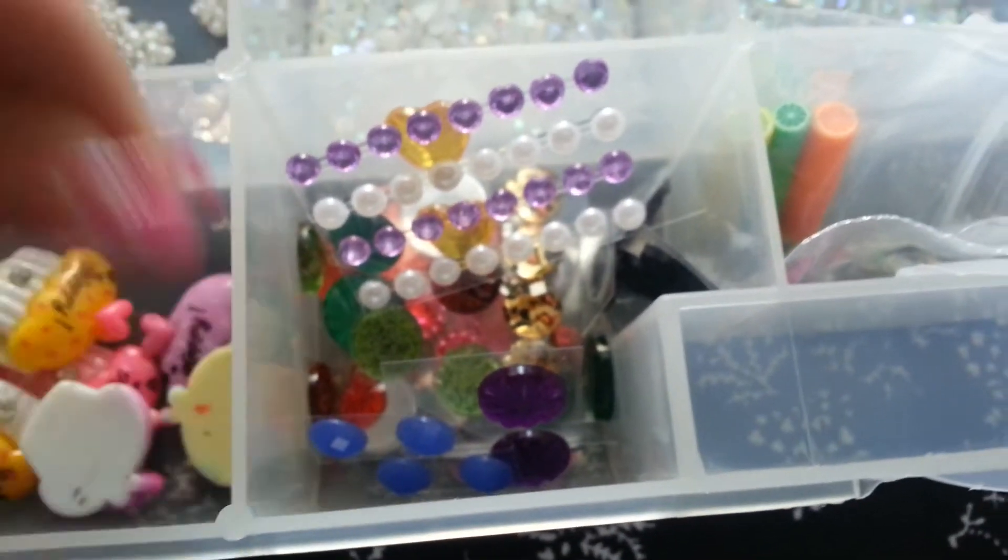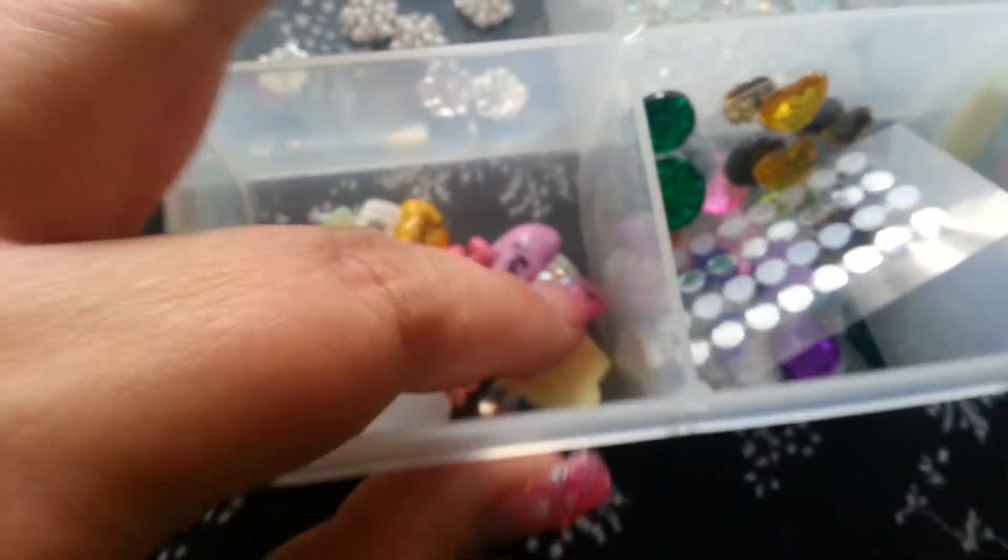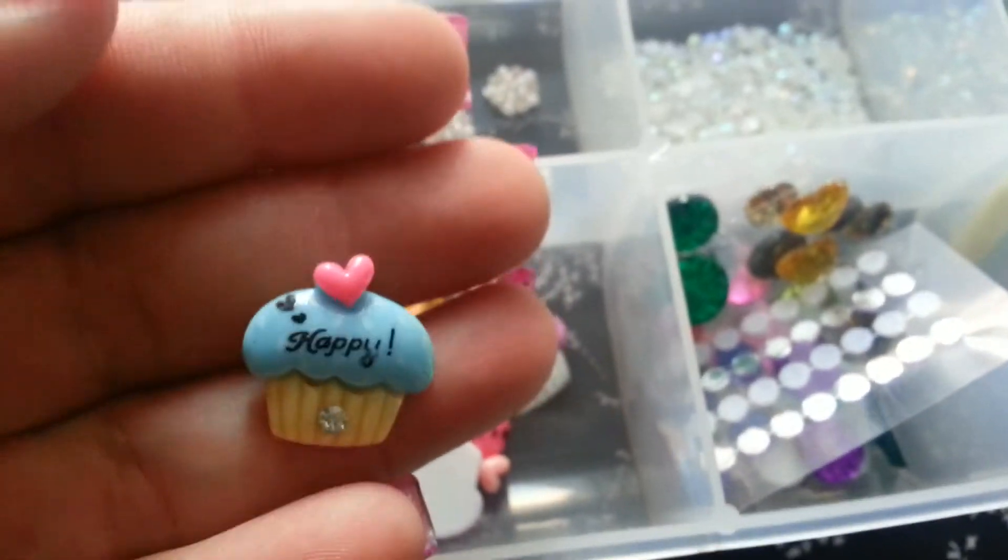And this is all sticky back gems — these are all sticky back gems that I haven't separated, and some of these came in the mail too.